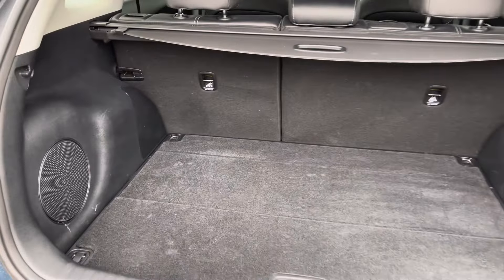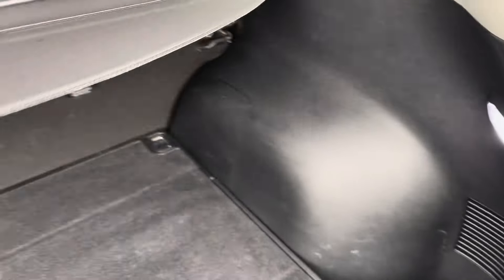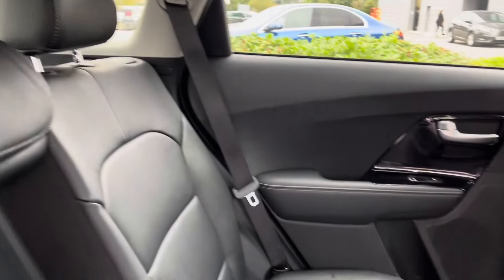Moving on to the boot, we've got a large amount of space with a subwoofer in the back here, a boot floor opening, and some side compartments with a sunblind for your protection of personal belongings, as well as keeping your things out of sight.